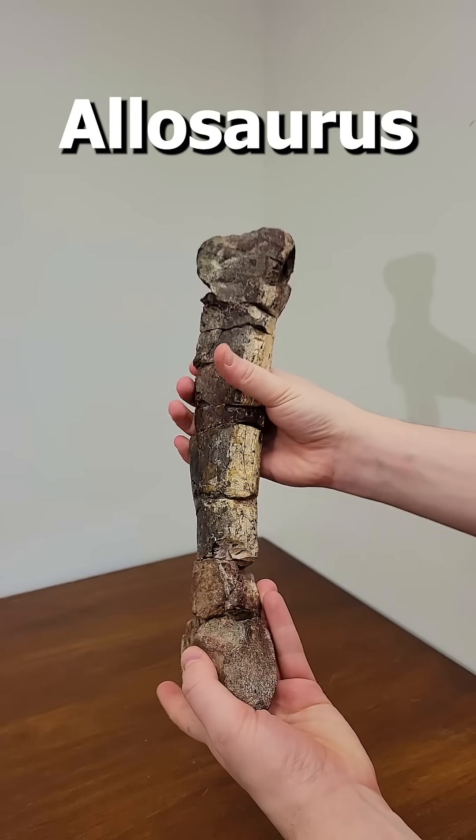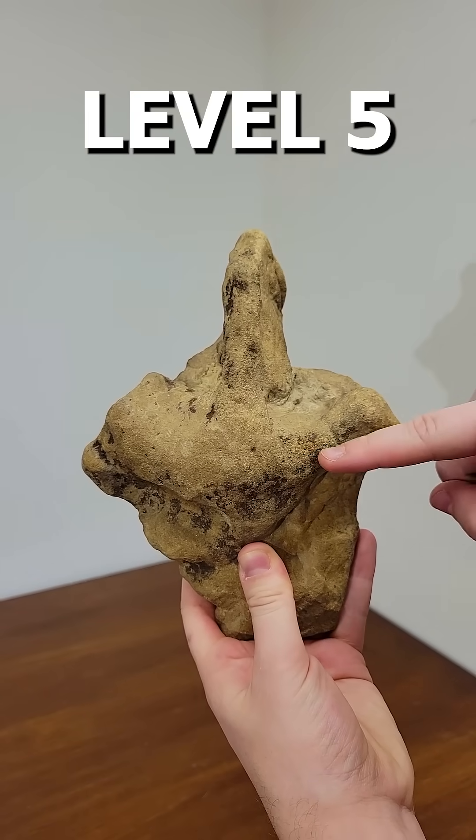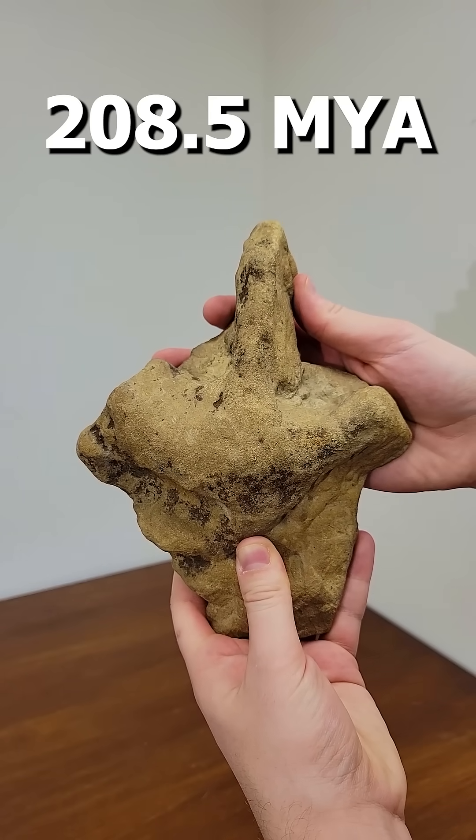Level 4. An Allosaurus metatarsal from around 145 million years ago. Level 5: a dinosaur footprint from the end of the Triassic, about 208.5 million years ago.